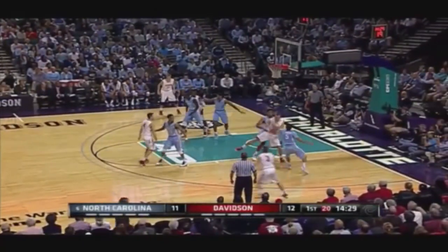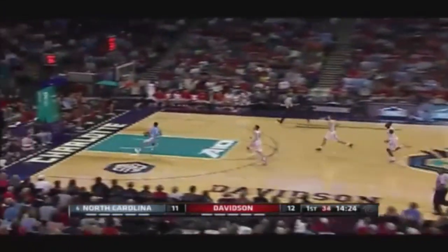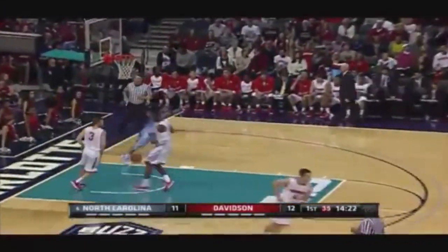Davidson up one. Bounce pass out to Selma, blocked out of the air by Page, and now Page runs the floor and is rewarded. Heels have a one-point lead.